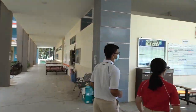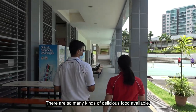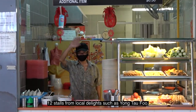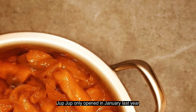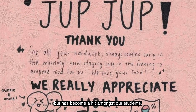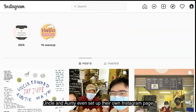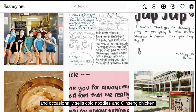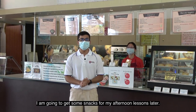Let's go to the canteen! There are so many kinds of delicious food available — 12 stores from local delights such as Yongtafu to Malay food. We also have a Korean store. Jukjuk only opened in January last year but has become a hit amongst our students. Uncle and Aunty even set up their own Instagram page and occasionally sell cold noodles and ginseng chicken. And if you are still hungry, you can get some snacks from the Good News Cafe.